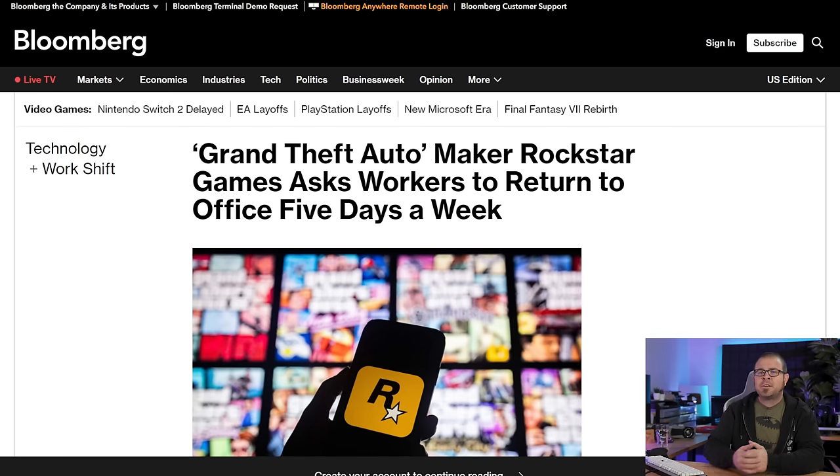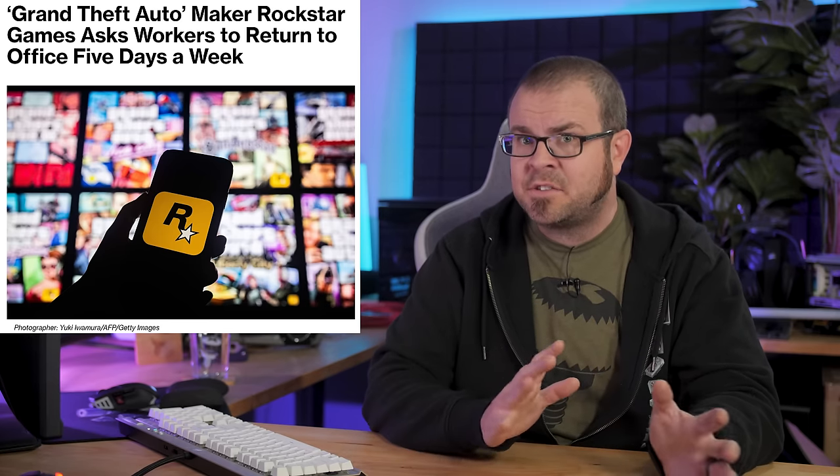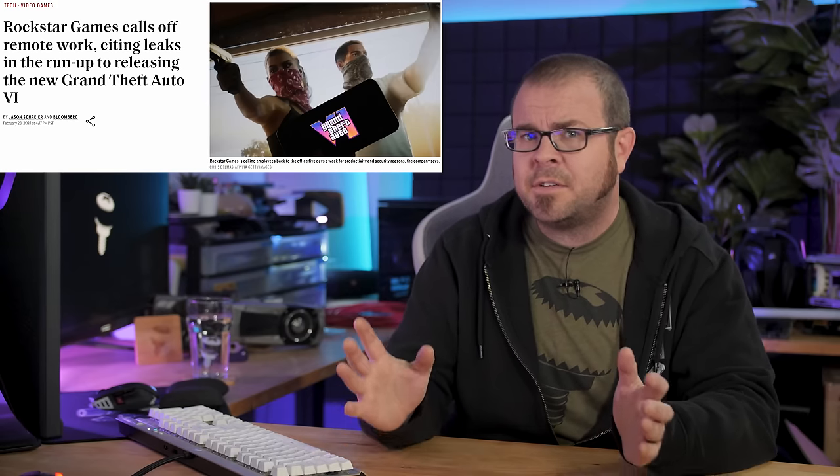But at least we can all cheer ourselves up with today's final story about helpless nine-to-fivers being forced back to the office to work their day jobs. This time it's Rockstar who is calling their staff back with a Monday-to-Friday schedule, ostensibly to reel in leaks and potential data breaches as they grow nearer to launching Grand Theft Auto 6. It's high time these developers and programmers learn the value of a hard day's work while they build a game about anarchically robbing and killing everyone in the frenzied pursuit of money. I hope it launches soon — I really want to play.